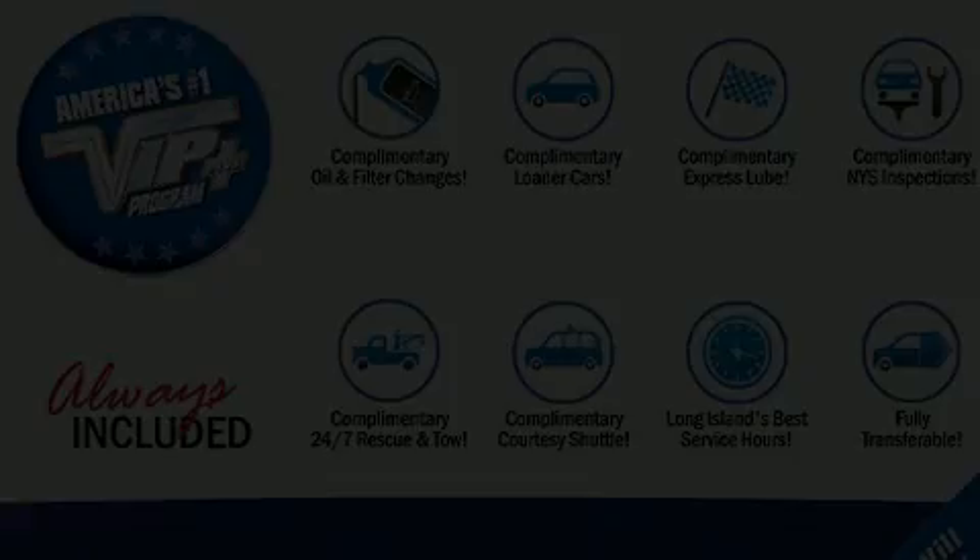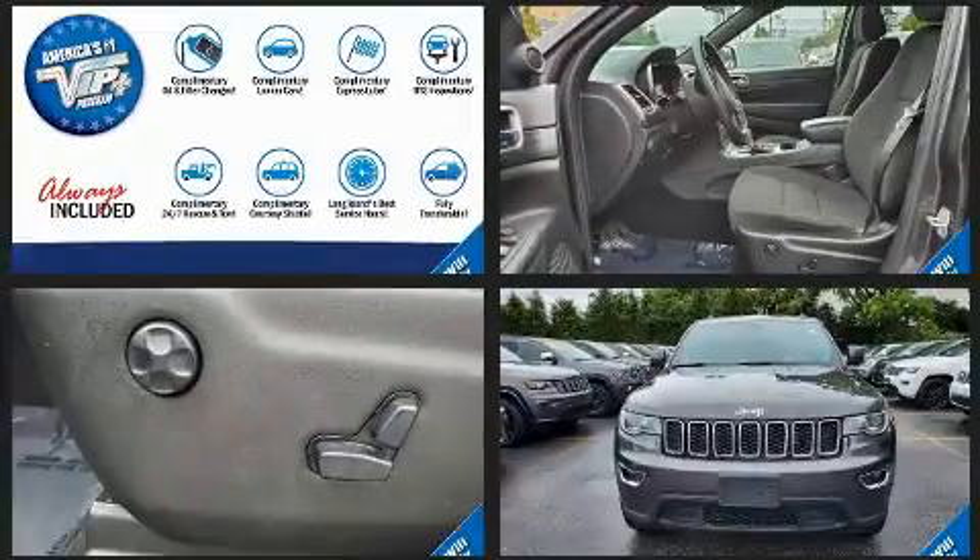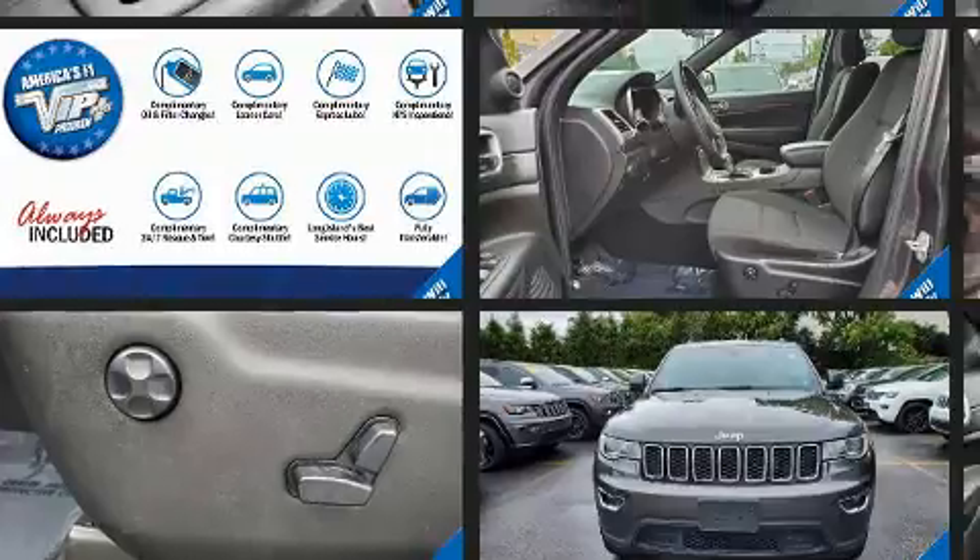You can expect a lot from the 2019 Jeep Grand Cherokee. With fewer than 15,000 miles on the odometer, this four-door sport utility vehicle prioritizes comfort, safety, and convenience.